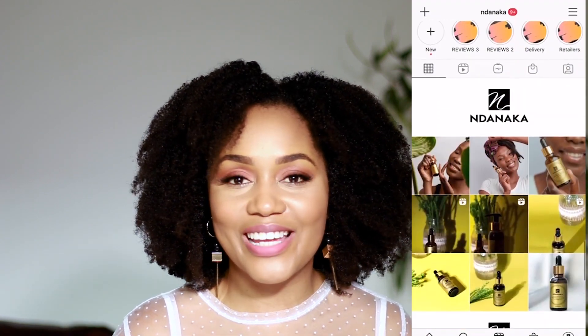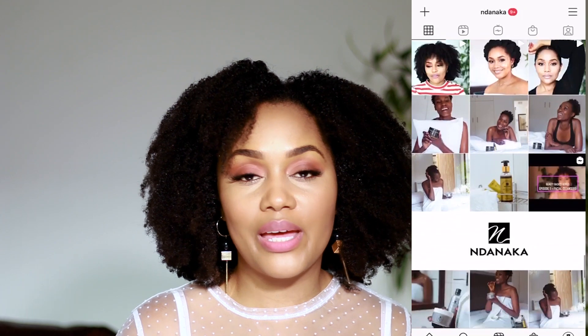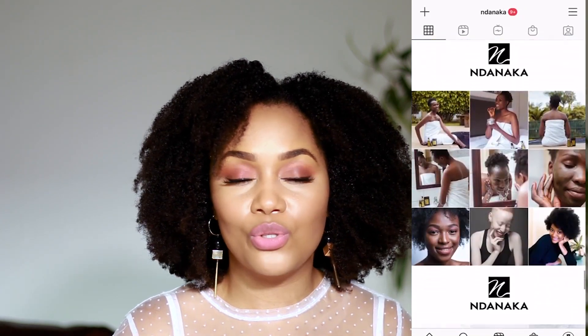To seal everything up and give me that glow, I finish my skincare routine with the Danaka face oil — which has been a staple for the longest time. You guys may not know, but I'm actually a skincare formulator and I have my own brand called Danaka. Our biggest seller is this facial oil. It's very lightweight, formulated with marula seed oil, watermelon seed oil, vitamin E, and all the great stuff. It can be used by all skin types. I encourage you to try it — check our page for reviews from everyone who's used it.